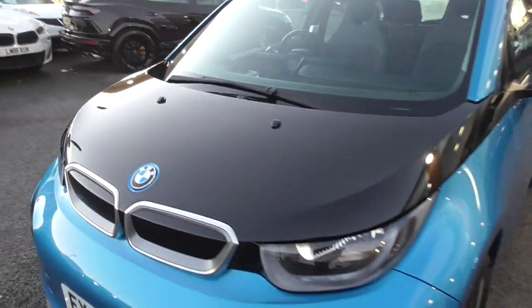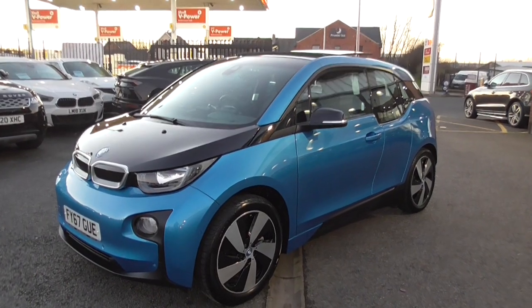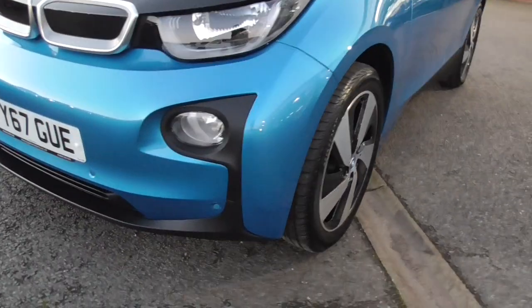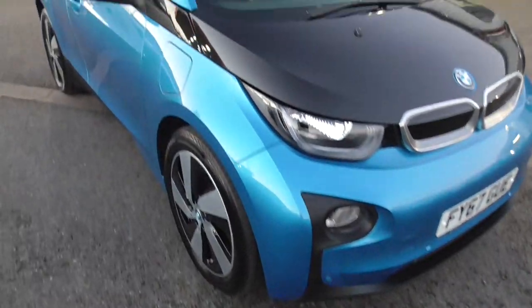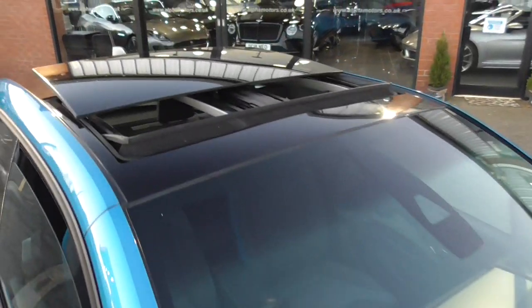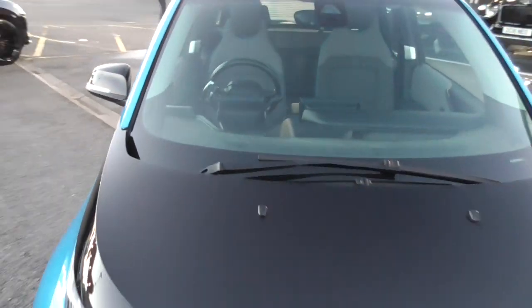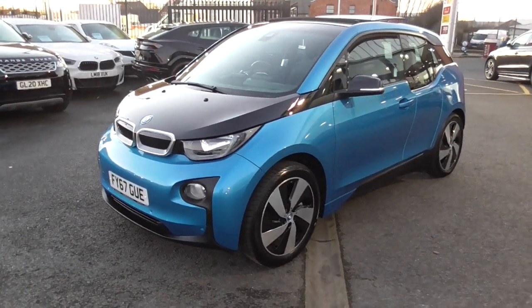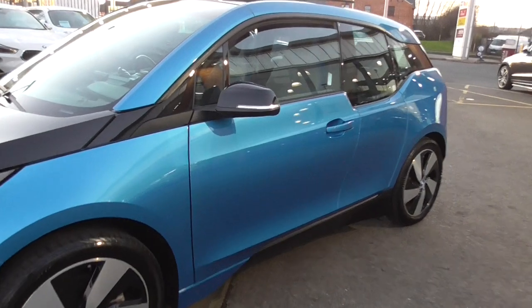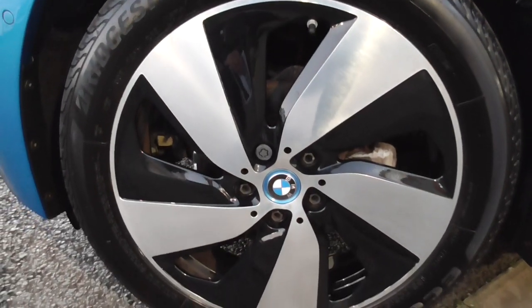The car is fully loaded and cost in excess of £40,000 when it was new. So a host of optional extras — we've got the front parking sensors and the rear parking sensors along with the reverse camera. Then in the roof we've got the panoramic glass electric roof. These are a four-seat car so they've got the suicide doors for the rear. The car has the black mirror caps which follows through onto the wing, and all of the wheels are in exceptional order.